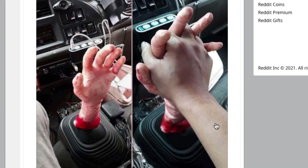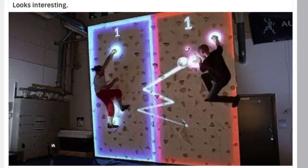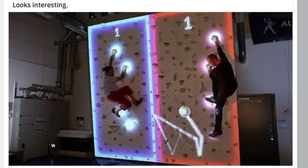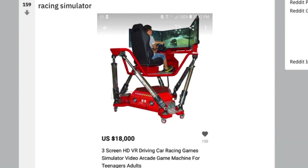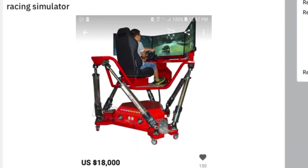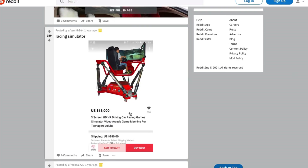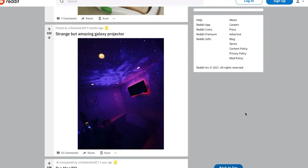This is the worst thing I've ever seen — disgusting and disturbing. Why? This is cool though — it's a climbing wall with a game on it. This looks really fun, I would totally play this. I love this racing simulator — but this is just a few bucks up from that clock we saw before: $18,000 US dollars, three-screen HD virtual reality driving/car racing games. Looks like an awesome simulator, but who's got the coin for this? That's insane.